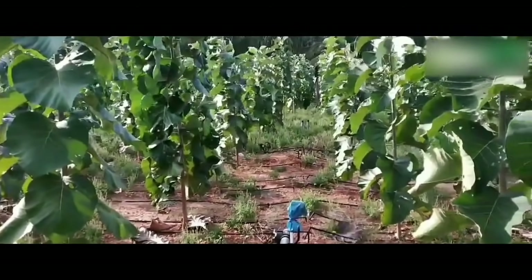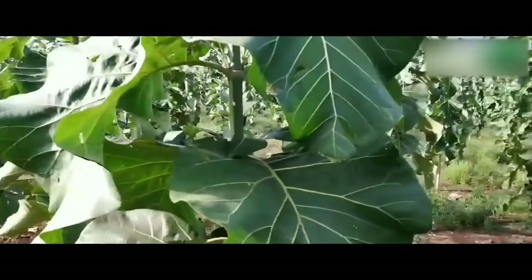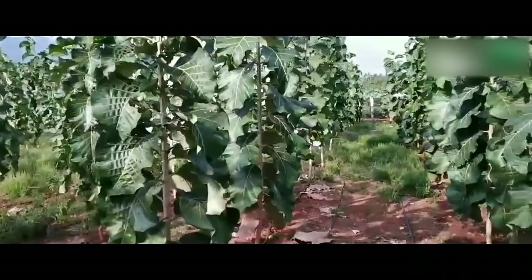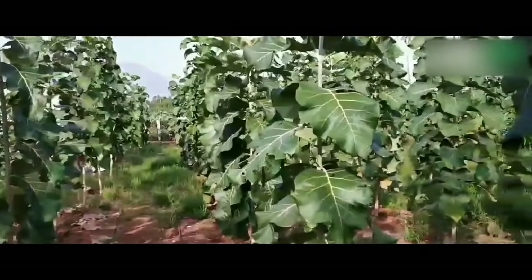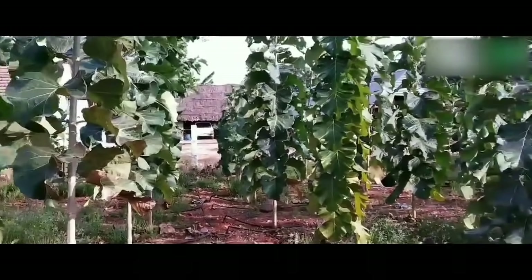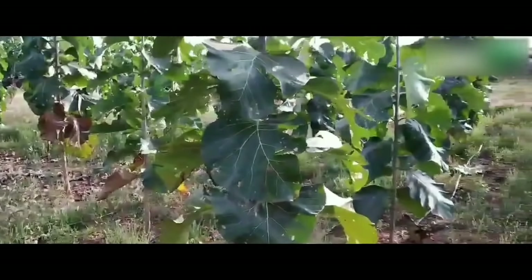The spacing of teak wood plants: teak can be planted at 2m × 2m, 2.5m × 2.5m, or 3m × 3m. It can also be raised along with agricultural crops at a spacing of 4m × 4m or 5m × 1m.